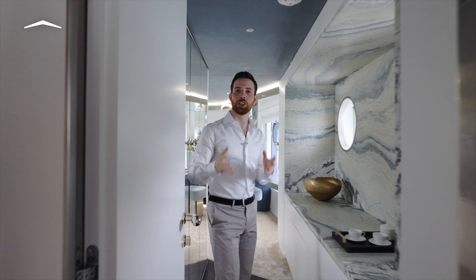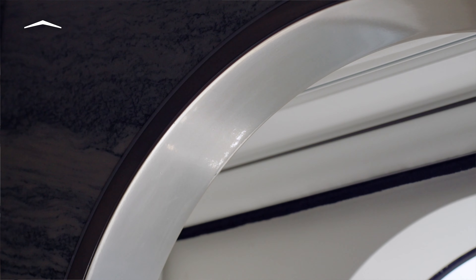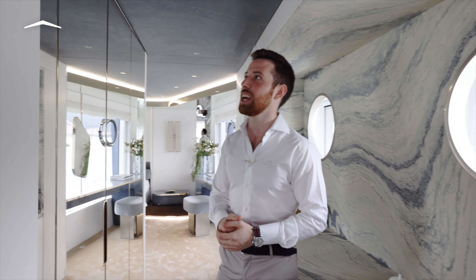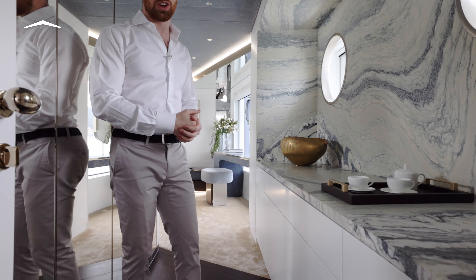Welcome to the lobby of the master suite. Charming portholes are cut into the stone surface, acting as a cue to the nautical history that lies behind the Magellano. It's a perfect spot to get dressed before heading out, thanks to the full-height mirrors, three separate armoires, and all the drawer storage you'll ever need for long stays on board.